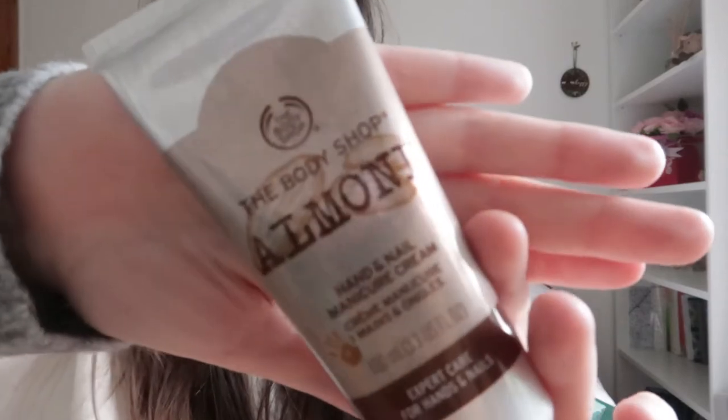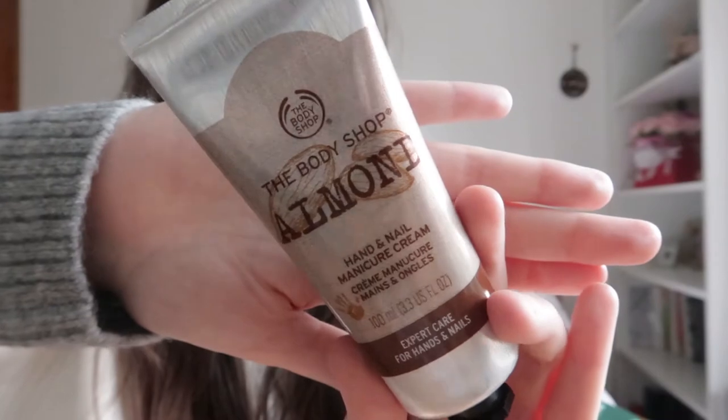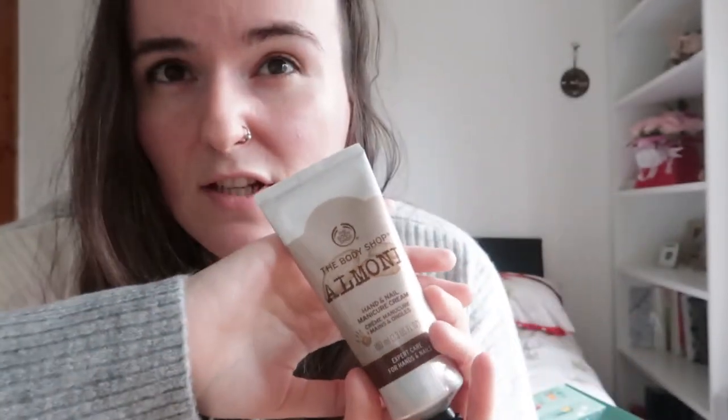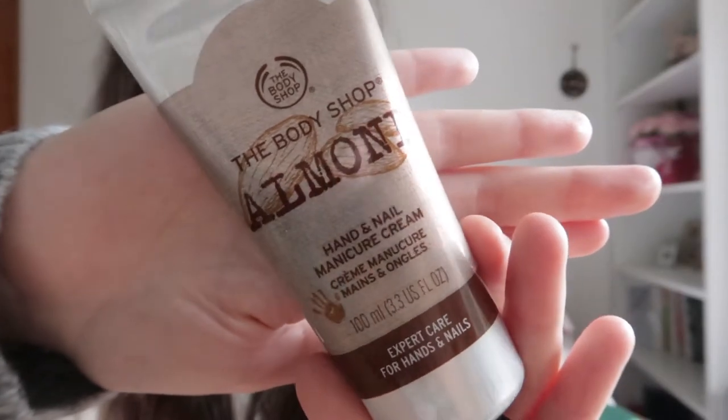This is the Almond Hand and Nail Manicure Cream. The almond products from the Body Shop are just the best — that's what it looks like. I feel like it's very autumnal but it's not really Christmassy, it's more autumnal — like Thanksgiving vibes.